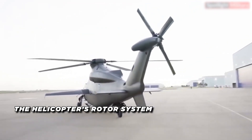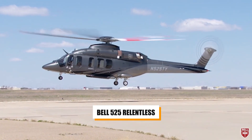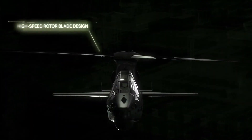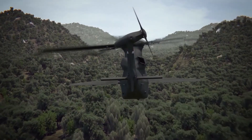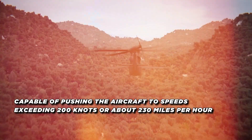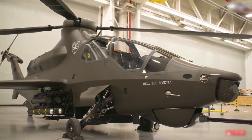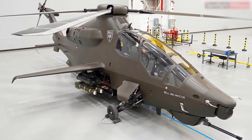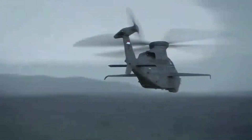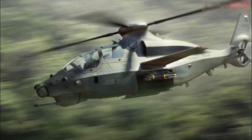The helicopter's rotor system is a marvel in itself, drawing inspiration from the Bell 525 Relentless. Bell Textron equipped the Invictus 360 with a high-speed rotor system capable of pushing the aircraft to speeds exceeding 200 knots, or about 230 miles per hour — a significant improvement over traditional helicopter speeds, allowing it to quickly reposition or evade threats. Additionally, the rotor system is designed to be quieter, reducing the helicopter's acoustic signature and further enhancing its stealth capabilities.